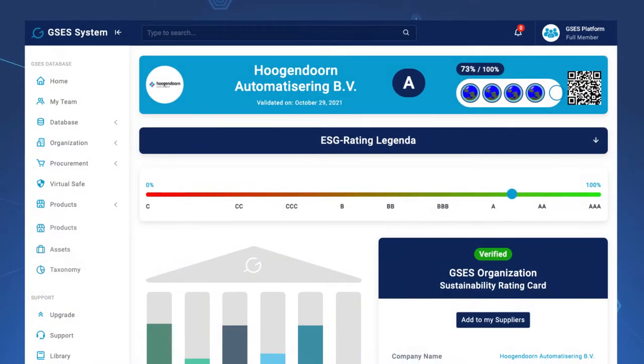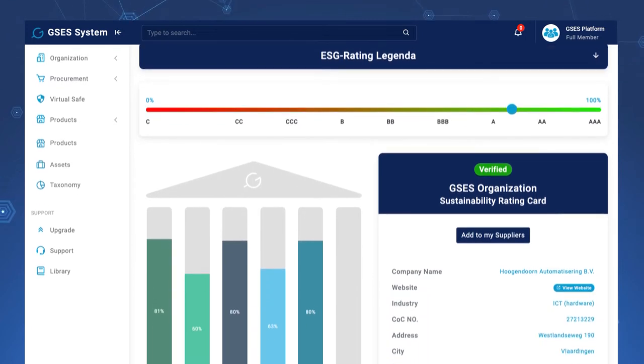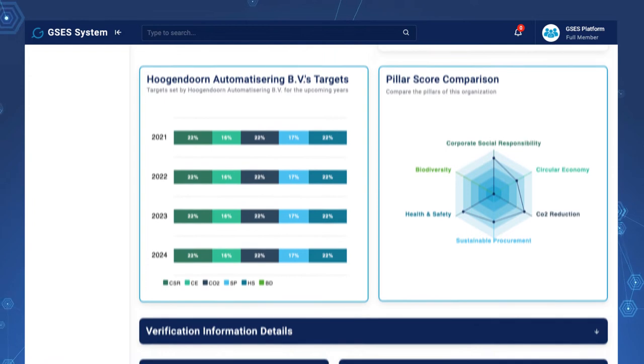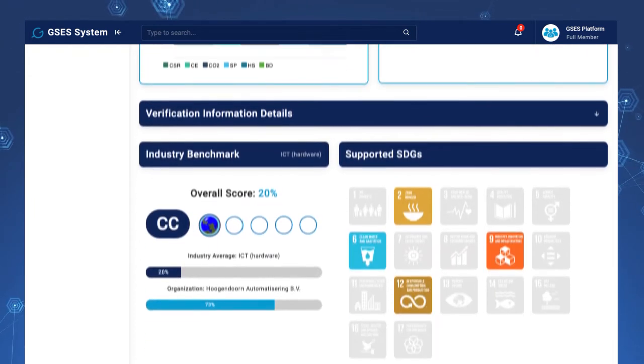Reduce costs and time on ESG and sustainability reporting of your company, products, and suppliers with the new and trusted global sustainable enterprise system, GSES System.